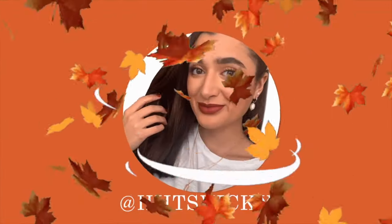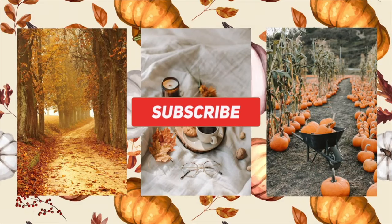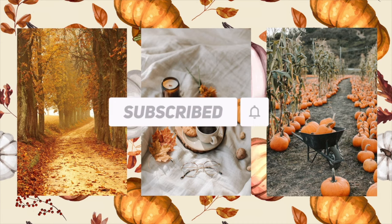Hello guys and welcome back to my channel. Today's video is going to be the last and final update to my fall project, Use It Up. This is the November update, and just a reminder we will be ending this project at the end of November and starting the winter project on December 1st, so I hope you guys are excited for that. I'm definitely excited to change some of these scents around — I'm getting a little sick of them, but I do have some progress to show you guys.